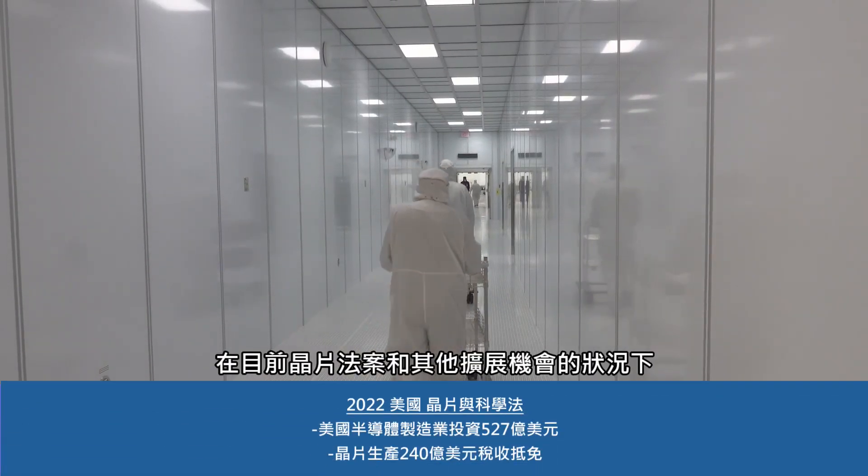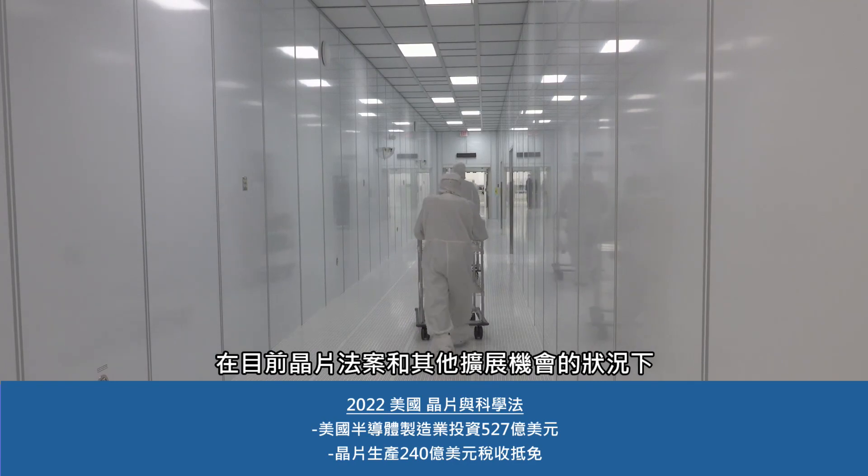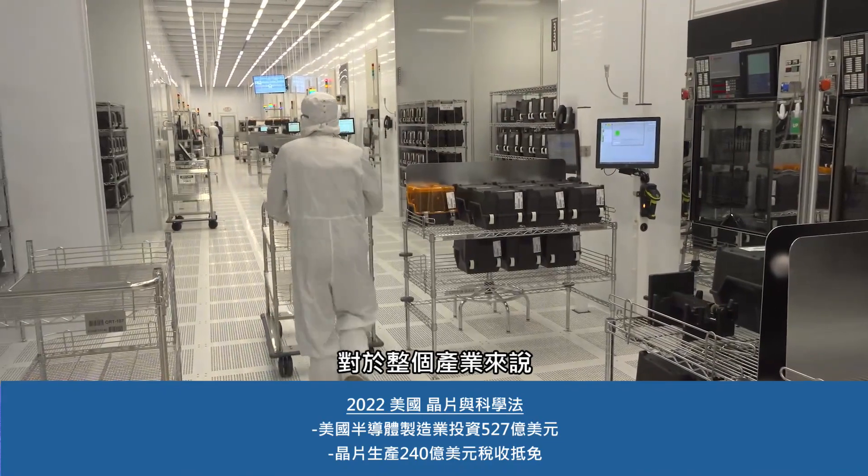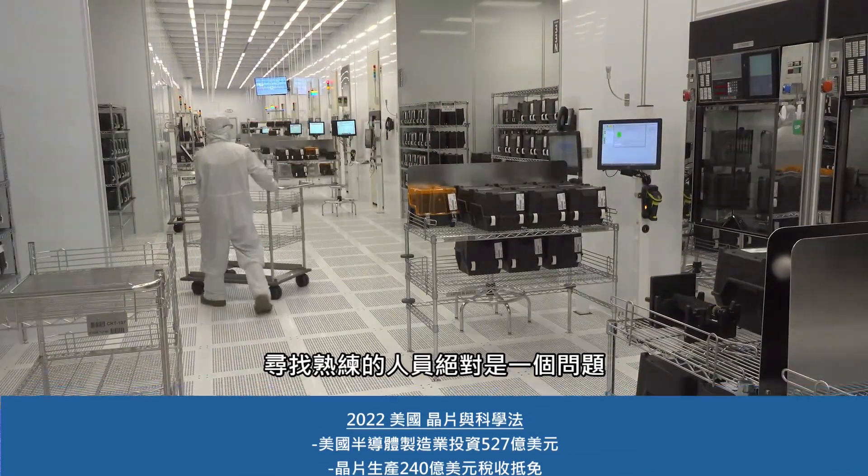With the CHIPS Act and other expansion opportunities, we're looking at other ways to grow our workforce. It's definitely an industry problem finding skilled workforces right now.